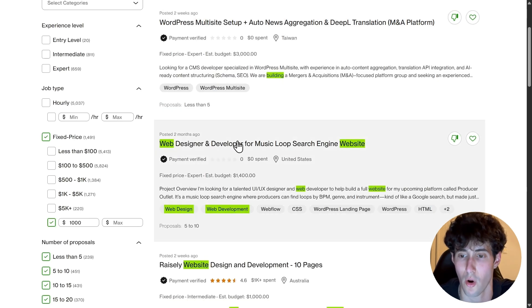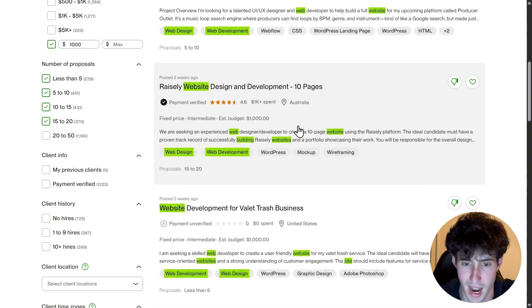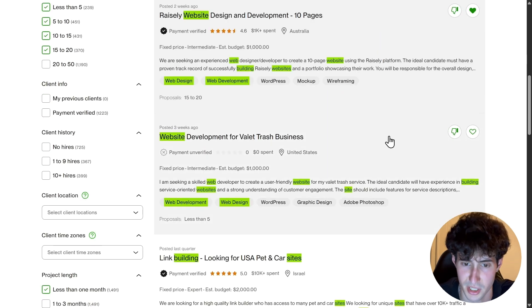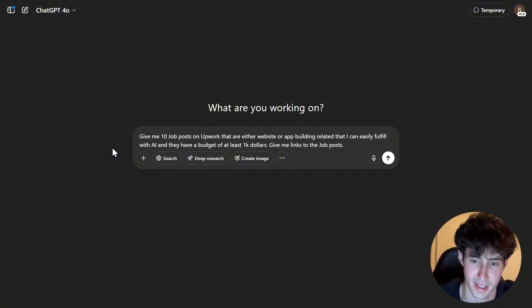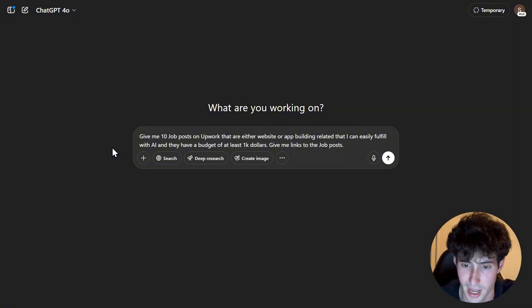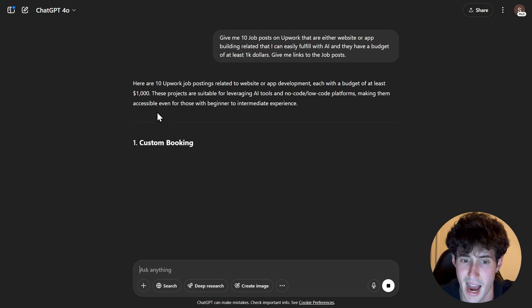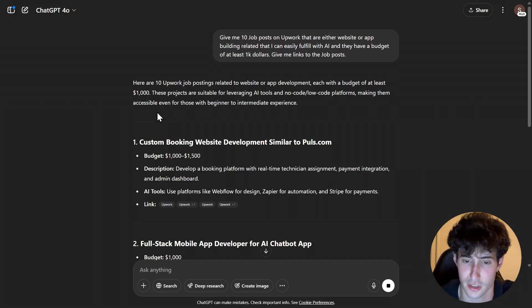Now we basically need to go through all of these and find which ones we can complete with AI. The ones we can complete, we add to our favorites and keep going until we have 10 to 20 jobs to apply to. Or we can use an even better and easier way — go to ChatGPT and type: 'Give me 10 job posts on Upwork that are either website or app building related that I can easily fulfill with AI and have a budget of at least $1,000. Give me links to the job posts.' This way, ChatGPT will literally search the web and find the exact job posts, saving us the research time.